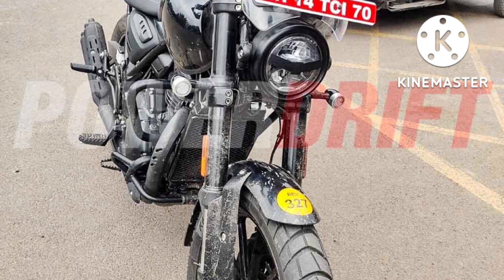Aesthetically, the bike appears to offer a judicious mix of classic and modern features, inspired by the Bonneville range, with the rest of the features similar to the Trident 660.